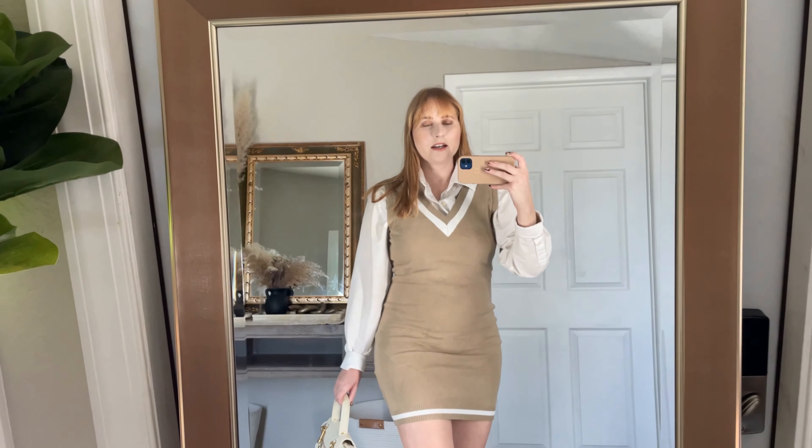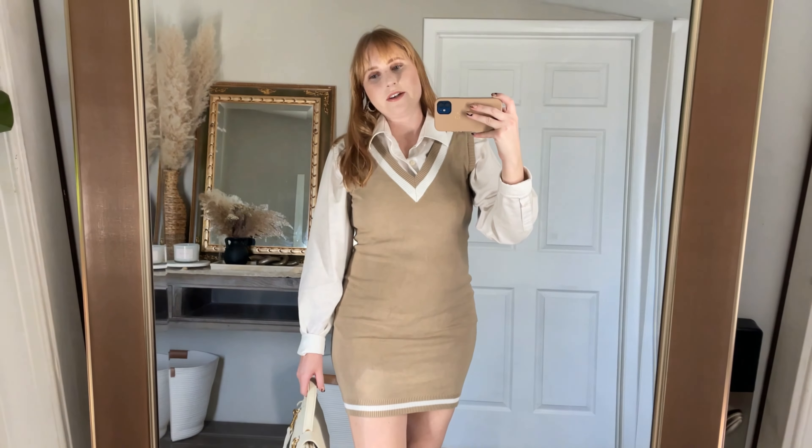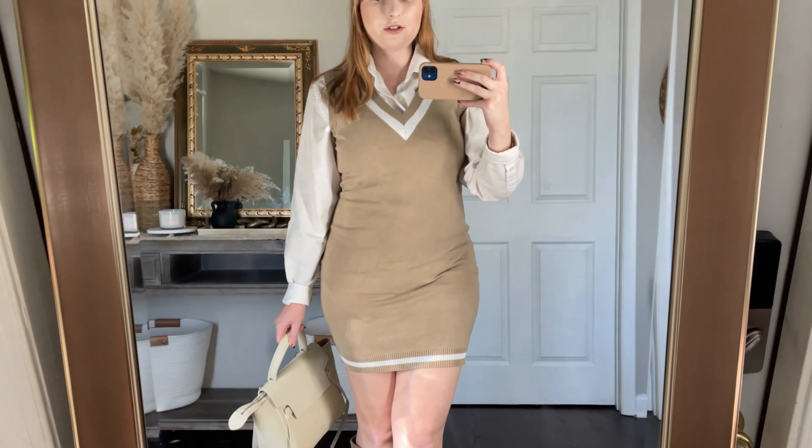Starting out with this cute little mini dress from Forever 21 — it's a knit sweater dress in a dark, beige neutral color. I did go up a size, so this is the large on me, and I'm happy I went with the large. To style this sweater dress I borrowed a long-sleeve button-down from my boyfriend's closet. Every guy in our life has a classic white button-down, so I didn't feel the need to buy another one. The preppy vibe is still going strong and the material is really comfortable even though it's a bodycon fit, and the length is really nice — not too short.